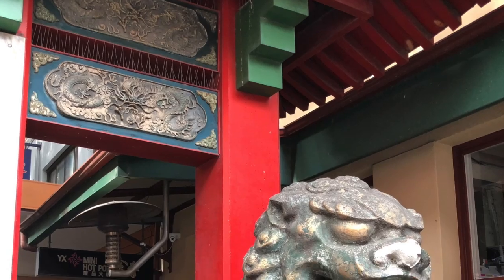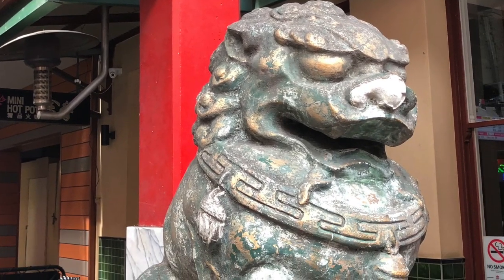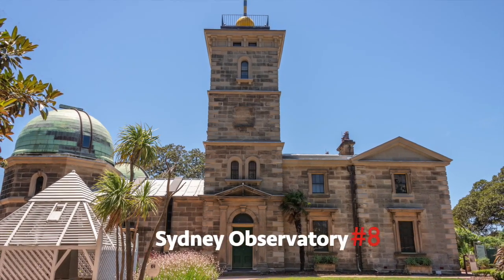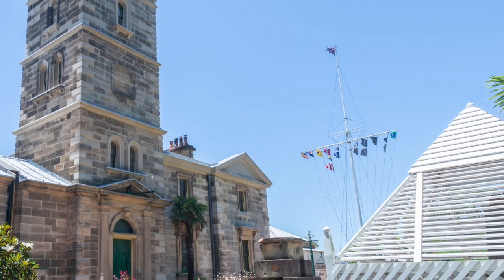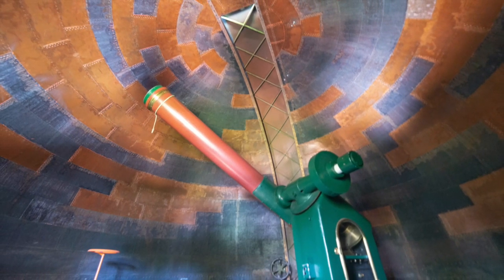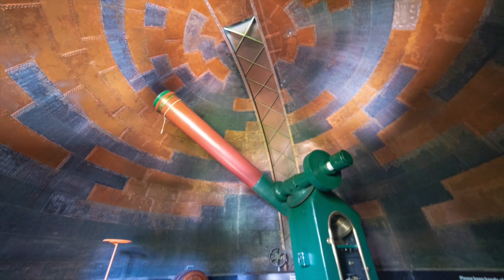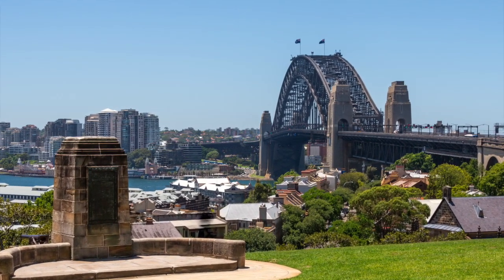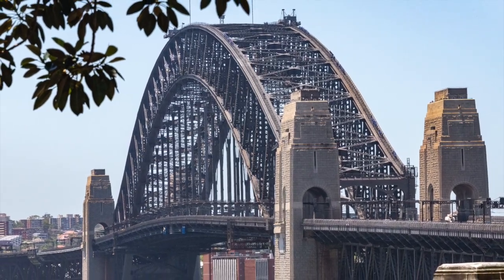Number 8: Sydney Observatory. Located on top of Observatory Hill, one of the highest points in the city, you'll find the Sydney Observatory. There you can peer through the oldest working telescope in Australia, learn about the history of timekeeping, or just walk the grounds and gardens to enjoy the view of Sydney Harbour below.